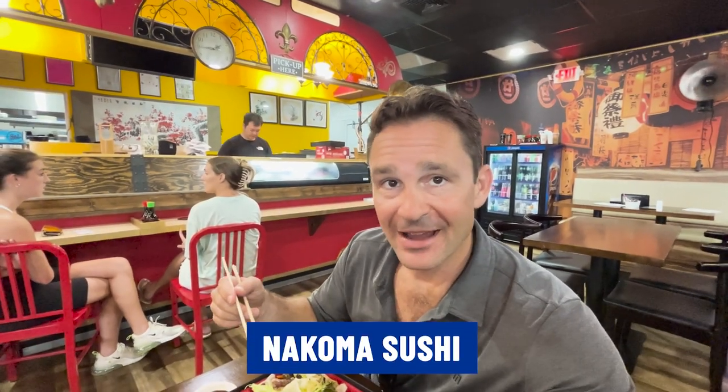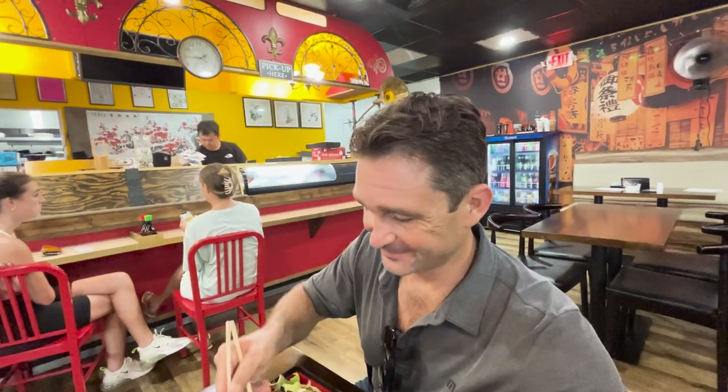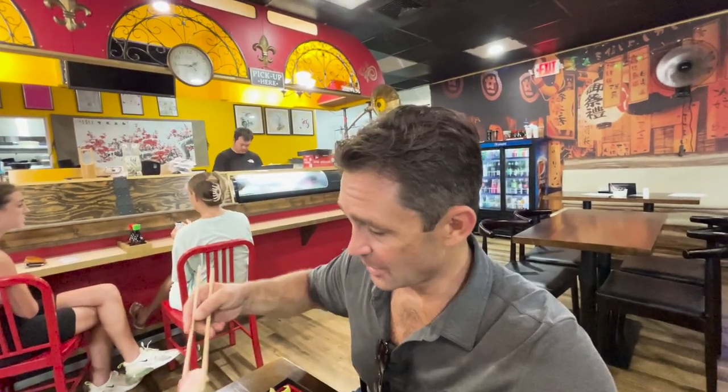I decided to stop and have lunch at this really great little sushi restaurant right next to Coligny Plaza called Nakoma. If you love sushi as much as I do and you're in the Coligny Plaza area, definitely check it out. Kanpai!